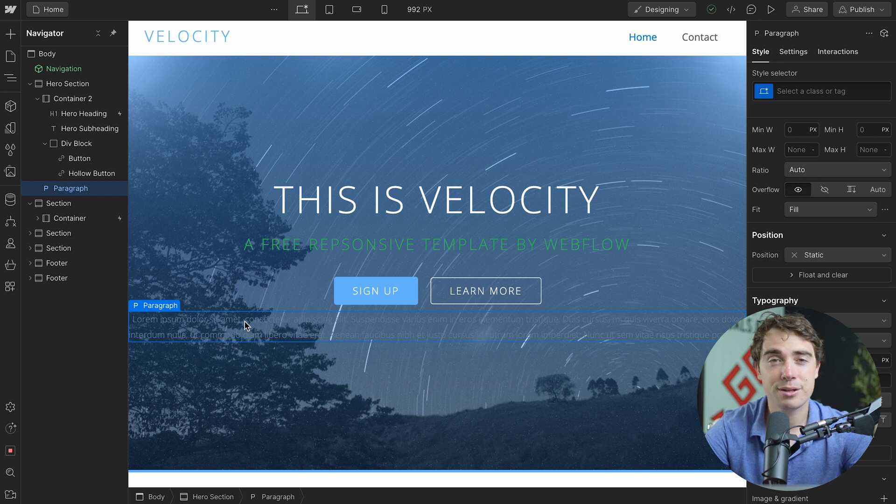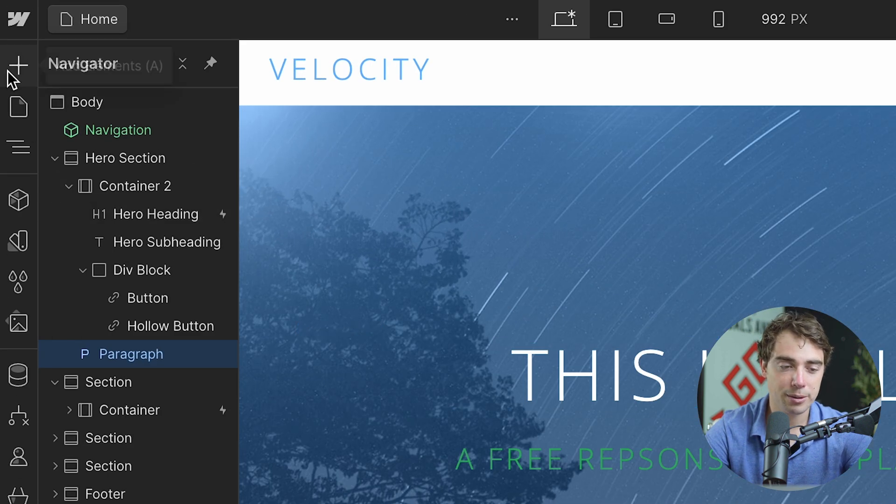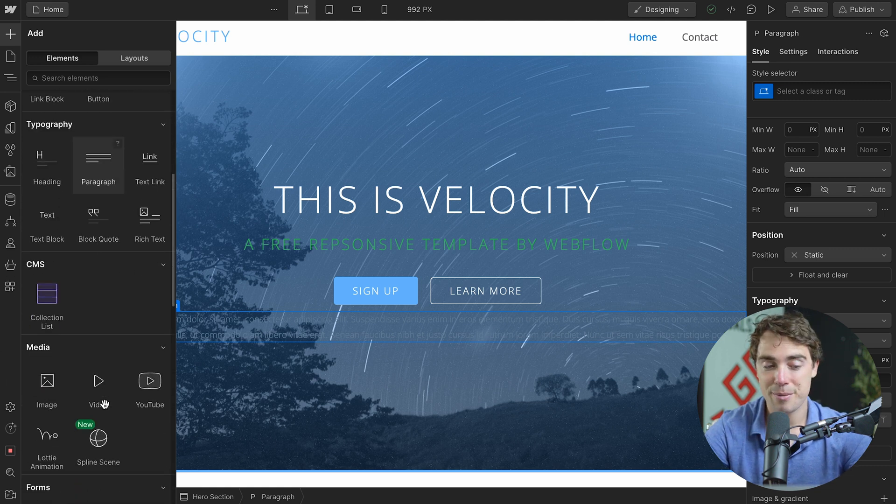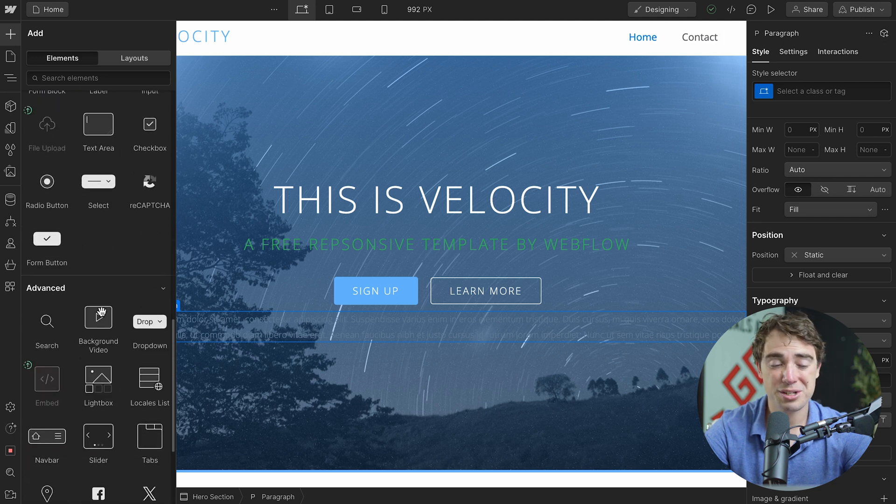But the biggest benefit of Webflow is that it gets much more customizable than that. With Webflow, there are many other assets we can also add that give a personalized feel to our website. To see those, all we've got to do is click on the plus button here. As we can see, there are many different elements we can add to help with the structure of the website, typography, CMS systems, media, forms — pretty much anything. We can even add our own custom code blocks.